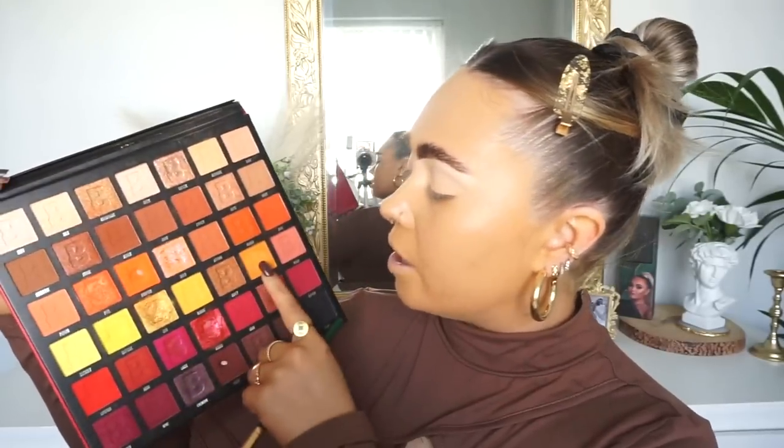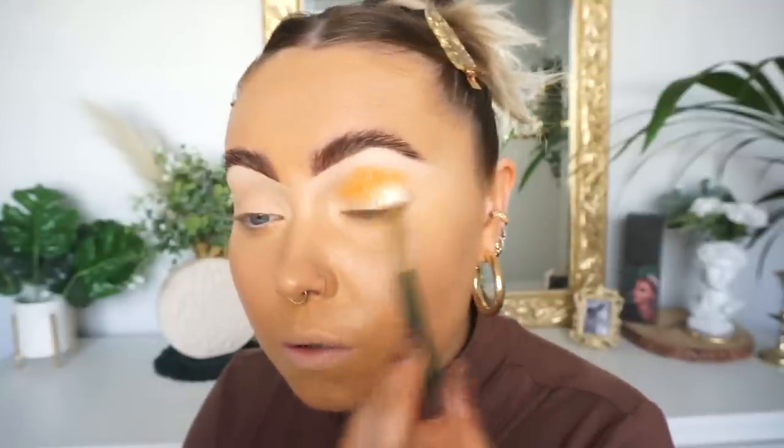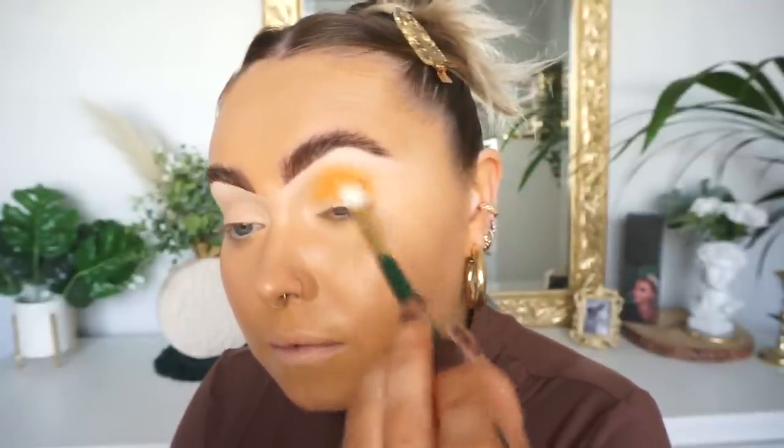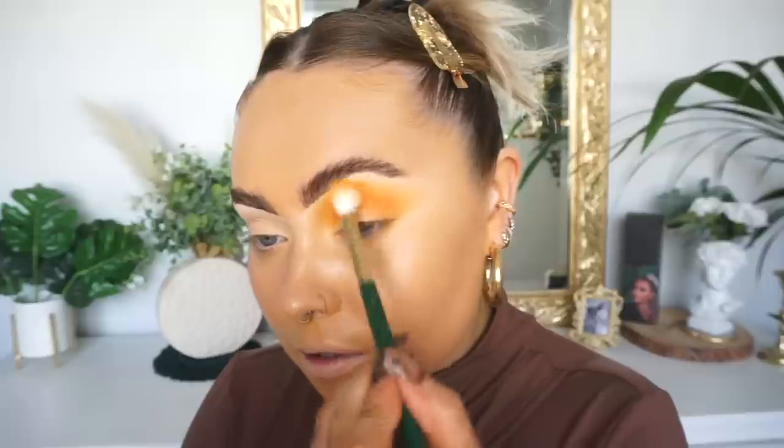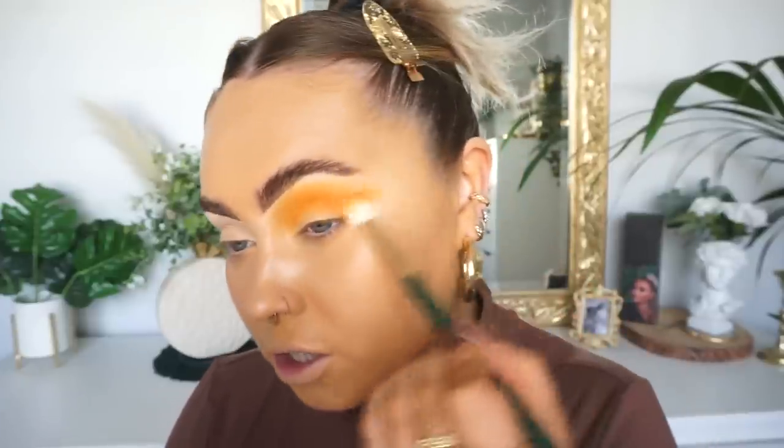I'm just going to take a mixture between blonde and turmeric and of course I'm going to be taking this on my number 01 which is my big fluffy crease brush, and I'm just going to be popping this just within the crease. I'm actually not going to be too precise with this because I'm going to go crazy with that shimmer so it doesn't need to be too perfect, but I still want a little bit of transition to kind of poke through. I'm also going to drag this out to the outer corner just the tiniest bit.